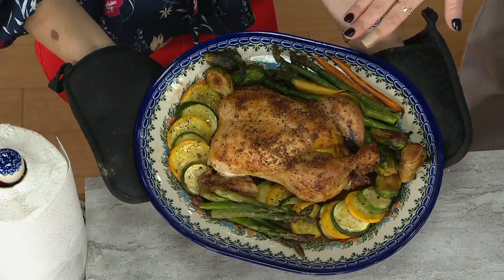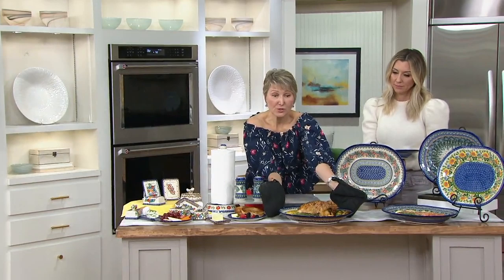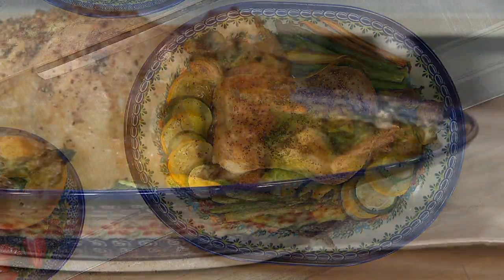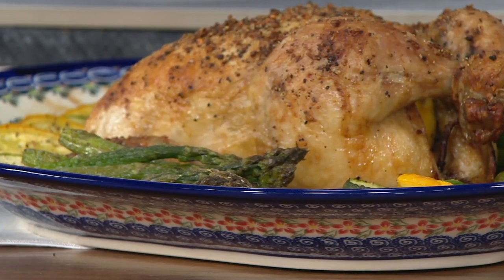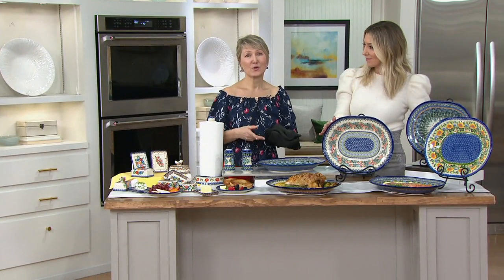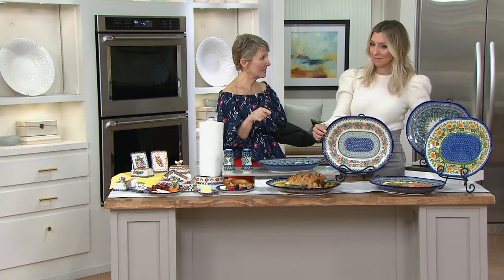Doesn't that look beautiful? We baked this chicken in this dish in the oven. If you don't want to serve with it hot, you can put a hot trivet — like those cutting boards underneath — to keep it nice and hot. You can cut right on your platters, so you can cut your salmon when you serve. It's microwave safe too, and even this size will fit in most standard microwaves.